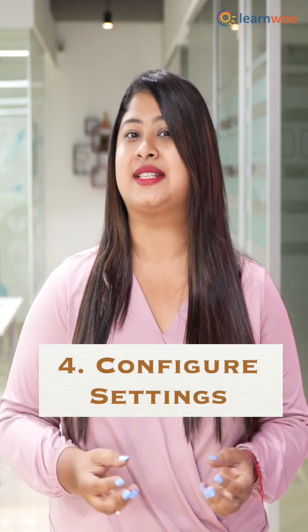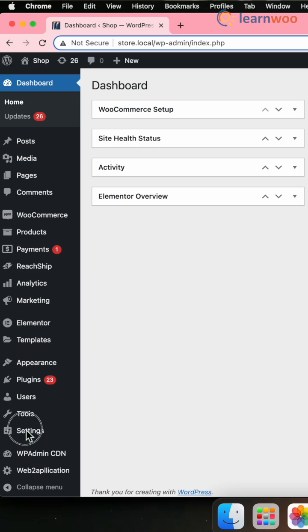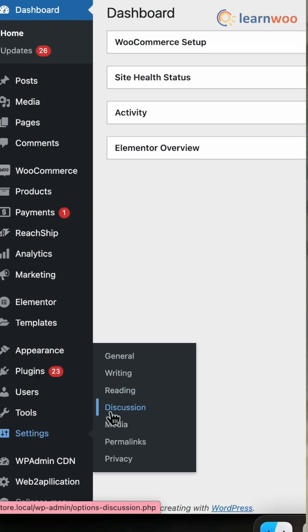Number four, configure settings. In the WordPress dashboard, go to settings and configure general, discussion, and reading settings.